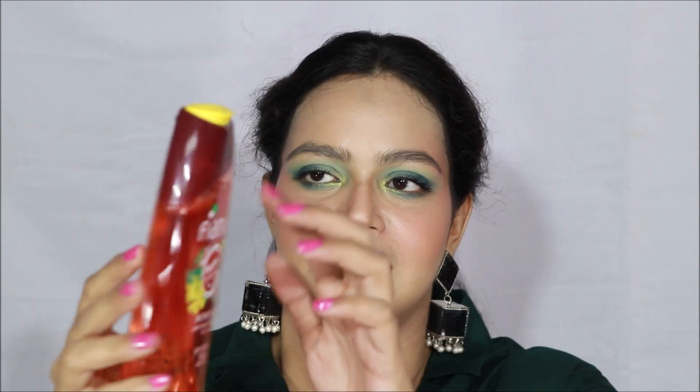That's all I use for my face. Now comes the body. During summer I love to take baths at least twice a day. So currently I am loving this Fiama Happy Naturals Shower Gel in Plum Blossom and Lavender fragrance. I just love the fragrance — this is a new bottle, I have just finished one and started using this. I guarantee you will love the fragrance.